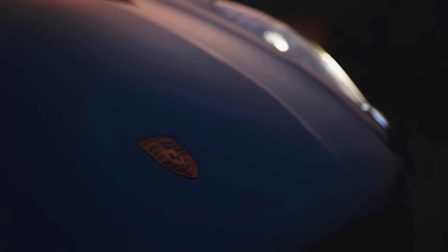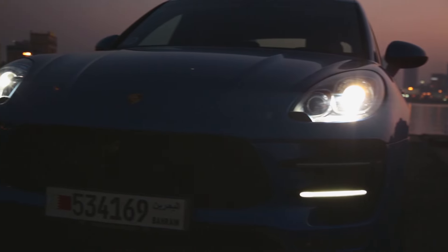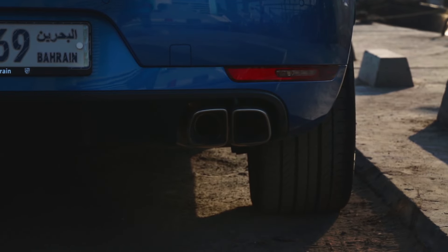The Macan looks like a scaled-down Cayenne and doesn't come cheap. The turbo costs a third of the price extra over the standard Macan S, yet looks almost identical. The only noticeable differences being the turbo having bi-xenon headlamps, LED fog lights, staggered-width wheels, and squared-off quad tailpipes — oh, and of course a turbo badge.